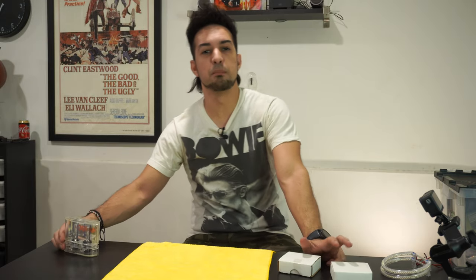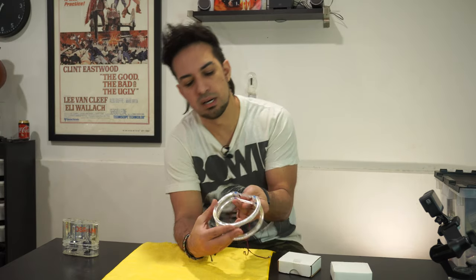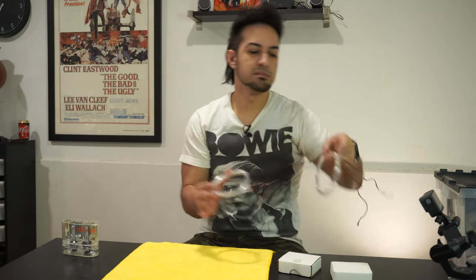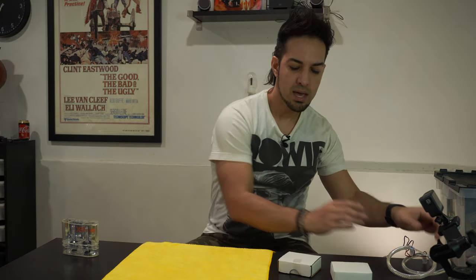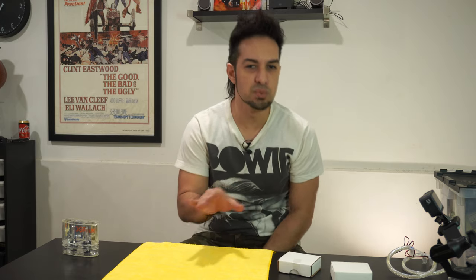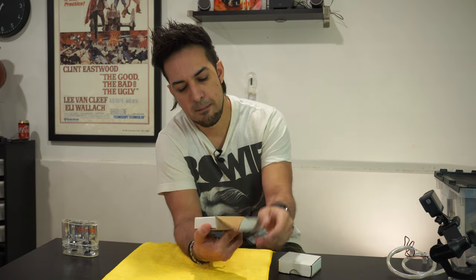Seriously, the best thing you can do is upgrade your bulbs and upgrade your projectors. On top of that, I also added the Umitsa angel eyes — they look pretty dope. The glass inside the projector itself is a night-and-day difference. If you have a BMW, please change that as soon as possible because it's crazy how different it really is.